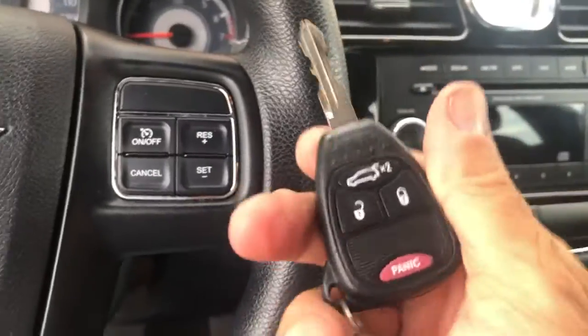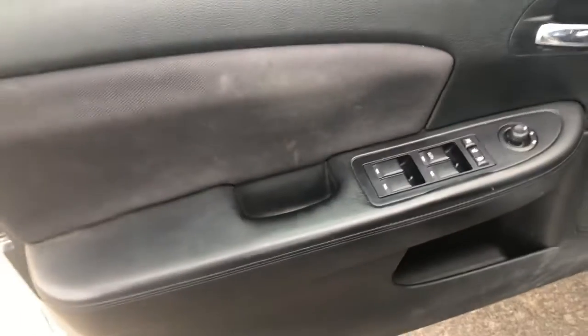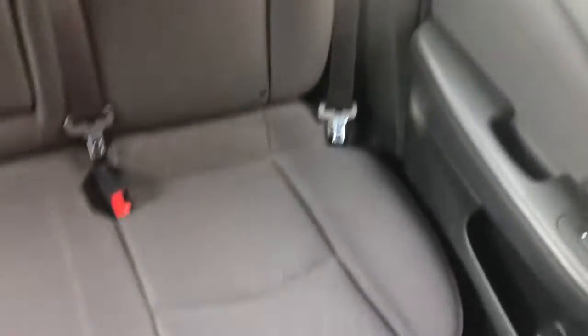It's got a keyless entry key fob, security system, power windows, power mirrors, and power door locks. It's in good shape, although it is a little dirty — it'll get cleaned up, but you're seeing it as it got traded in. Non-smoker, seats are in excellent shape. She's an in-home nurse, so she takes really good care of her vehicles and services them regularly. The back seats are in really good shape, everything about it is.